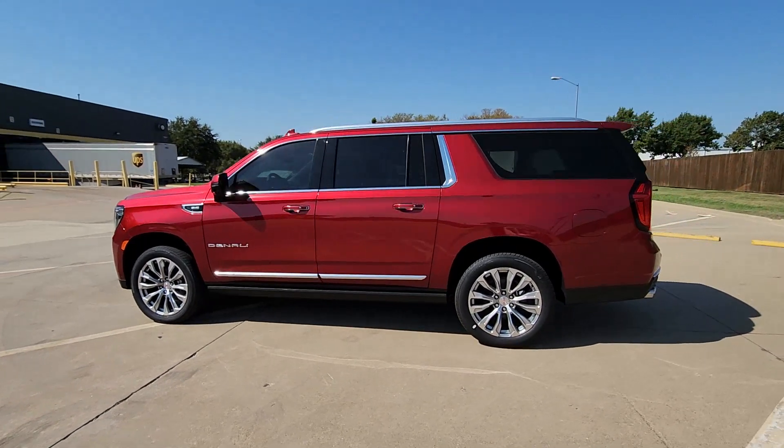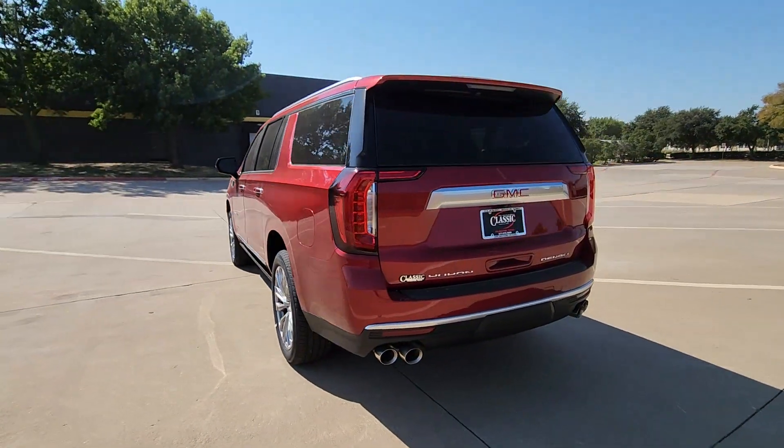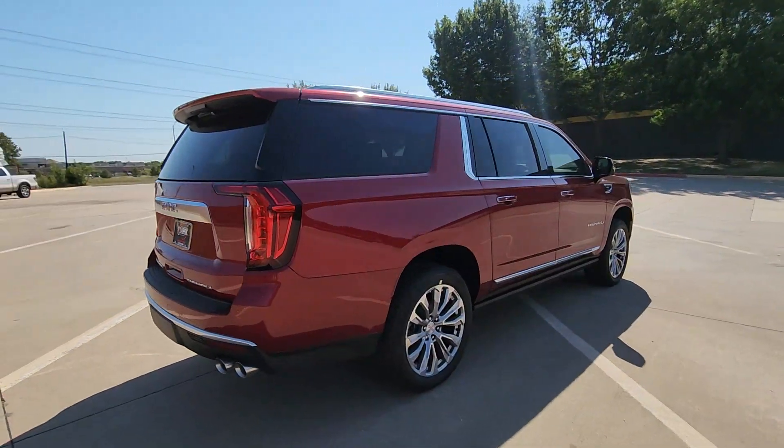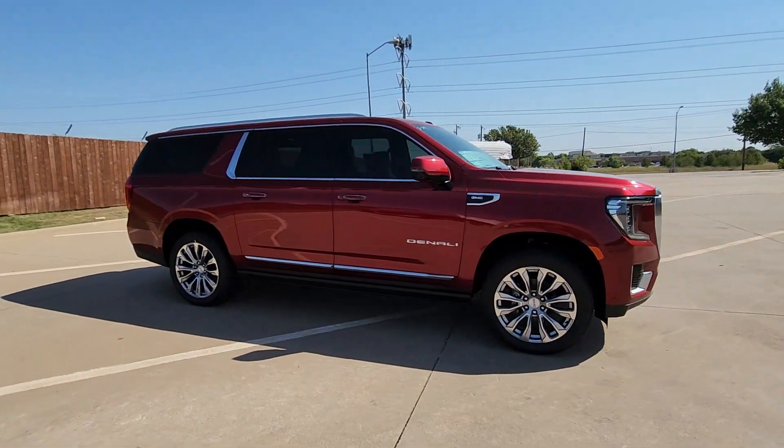Look no further than the 2024 GMC Yukon XL. This exceptional Yukon XL delivers rugged performance, refined comfort, and plenty of room for passengers and cargo thanks to its extra-long wheelbase.